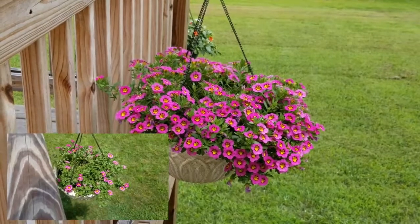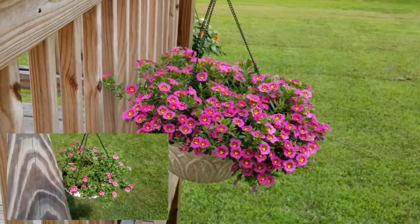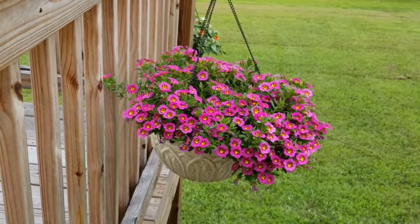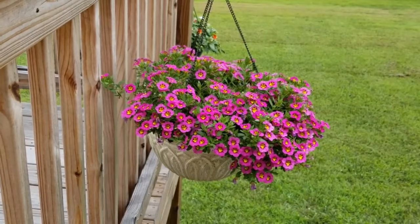They really were looking kind of bad when I first put them in here. They just didn't have a lot of blooms on them yet. So they are doing fantastic now — it's only been two to three weeks.